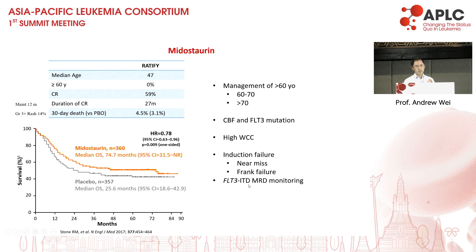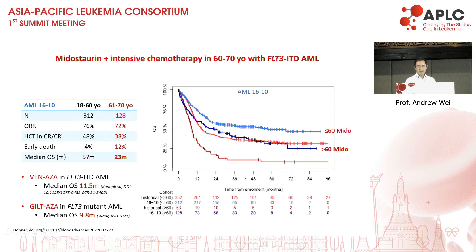FLT3 monitoring is a big change in our practice. For the older population aged 60–70, we have German data using 7+3 with midostaurin among patients aged 61–70, showing that response rates and early death rates are acceptable, with median survival not as good as young patients but quite serviceable. A lot of people are using venetoclax for progressively younger patients, but the median survival for FLT3 patients given 7+3 plus midostaurin is almost 24 months, versus no more than 12 months with venetoclax-based therapy. So if the patient is fit enough, 7+3 intensive chemo plus midostaurin should still be standard of care.